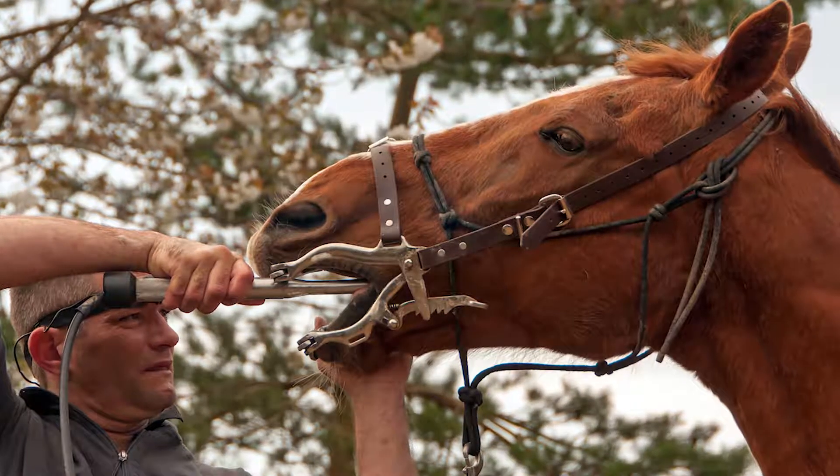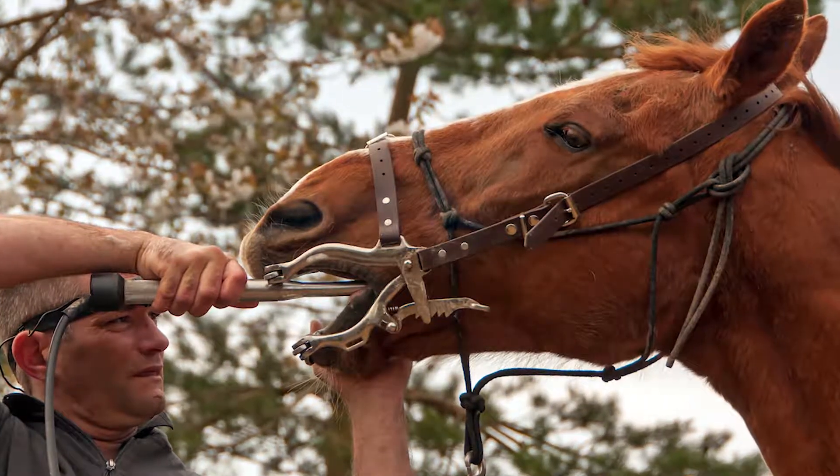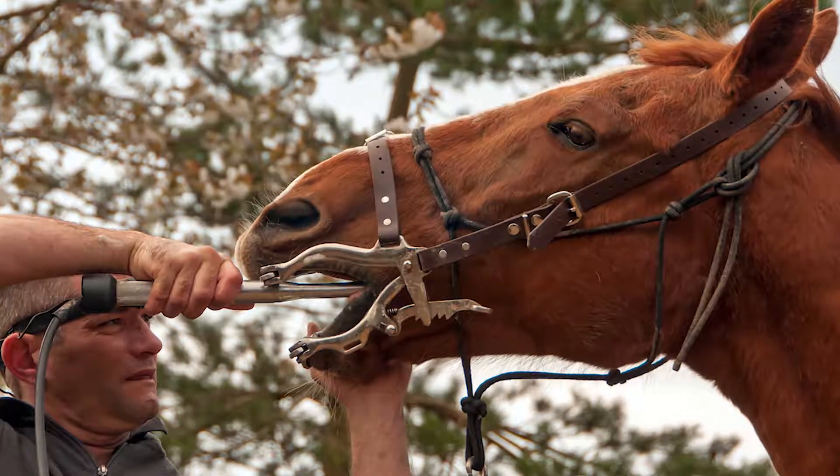A lot of horses will also have trouble with the bit when you're trying to ride. If your horse is really turning their head and fighting you with the bit, that's a sign that their mouth is painful. If you're noticing any of those signs, please consider having your horse evaluated by a veterinarian.